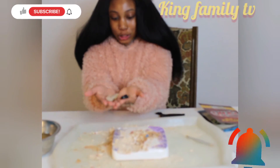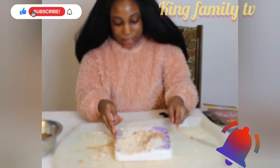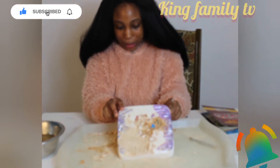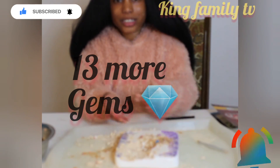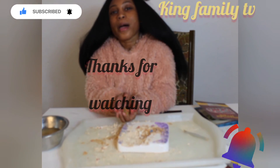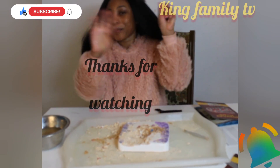Guys, I found two gems and there's still more to discover. To see more of this episode, please subscribe to our channel. Thanks for watching, bye!